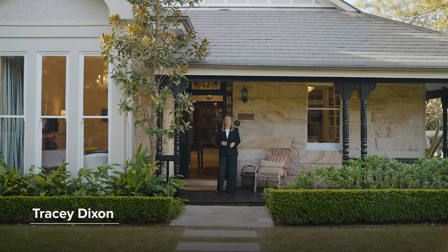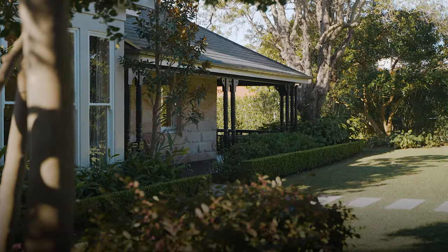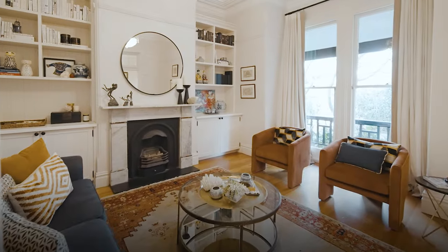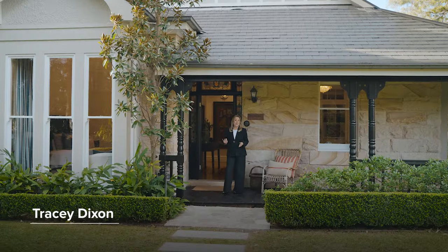Beyond the beautiful facade of Ellsmore lies a grand character family home of major proportions. With a flexible floor plan, multiple living spaces, and a sparkling north-facing pool, it's not to be missed. Let's take a look around.